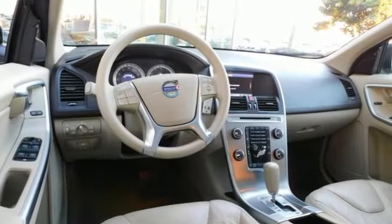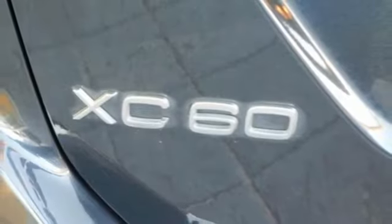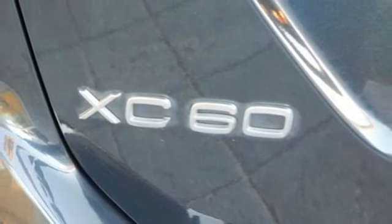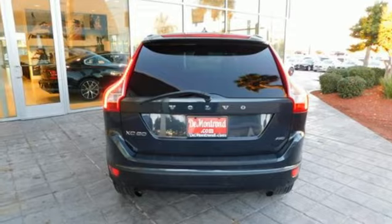i6 engine, gas pressurized shocks, external memory control, power tilt down heated mirrors, dual zone climate control, auto dimming rear view mirror, AM FM HD Sirius satellite radio, Bluetooth, driver memory seats, and automatic transmission.